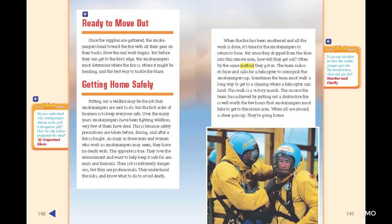When the fire has been smothered and all the work is done, it's time for the smoke jumpers to return to base. Since they dropped from the skies into this remote area, the team radios its base and calls for a helicopter to come pick them up. Sometimes the team must walk a long way to get to a clearing where a helicopter can land. This walk is a victory march — the success achieved by putting out a destructive fire is well worth the few hours smoke jumpers must hike to reach the rescue area. When all are aboard, a cheer goes up. They're going home.